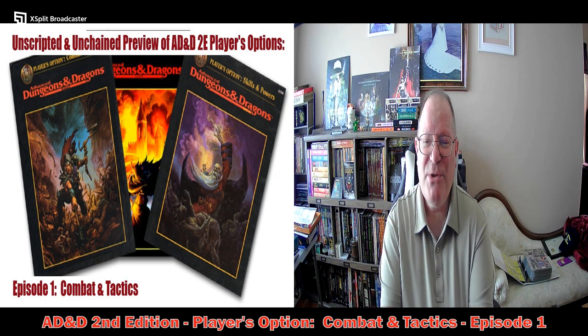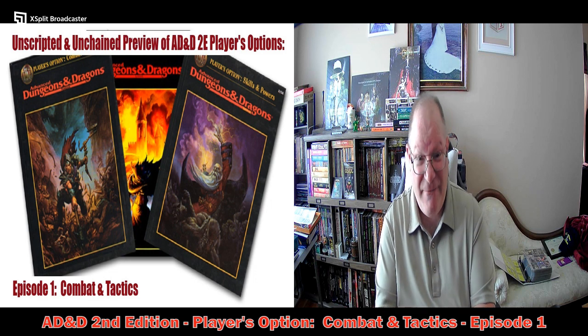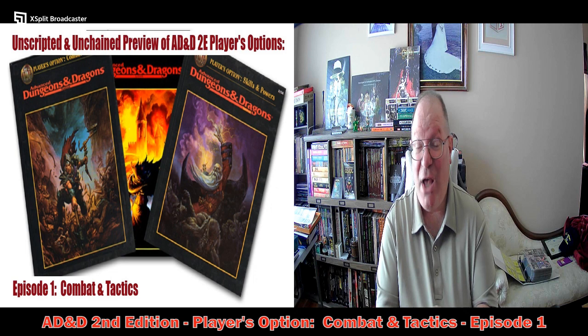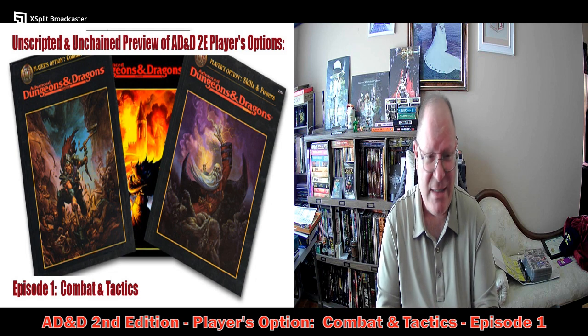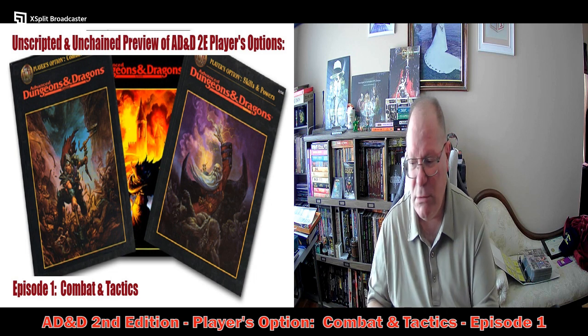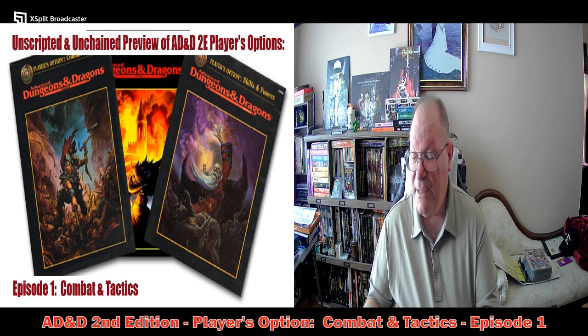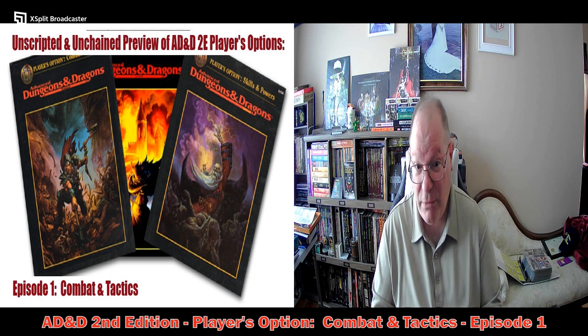Good afternoon and welcome to another episode of Unscripted and Unchained RPG Review. I am DM Bloodworth and today's video I am taking a look at the AD&D 2nd Edition Players Option books. I'm going to begin with the one that I'm pretty sure is the first in that series — Combat and Tactics. This is not going to be a full deep dive page by page through the whole thing, but I will hit some of the points that really jump out at me as I go through it.